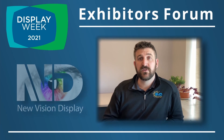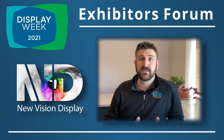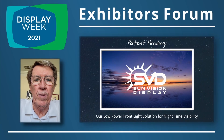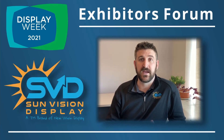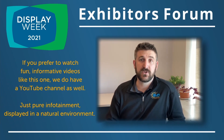That being said, NuVision Display is still continuing to make advancements with the SunVision Display product line to enhance the number of applications in which this technology can be utilized, including a low-power front lighting technology. We are very excited to introduce SunVision Display to you today here at the Exhibitor Forum with SID, and look forward to answering any additional questions you may have. Please feel free to reach out to us at sunvisiondisplay.com, and we look forward to seeing you soon.